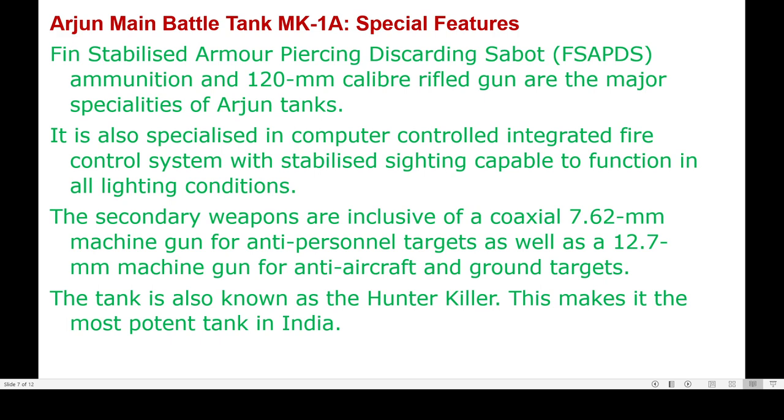Among its special features, fin-stabilized armor-piercing discarding sabot ammunition and a 120 mm caliber rifled gun are the major specialties of the Arjun tank. It also features a computer-controlled integrated fire control system with stabilized sighting capable of functioning in all lighting conditions. Secondary weapons include a coaxial 7.62 mm machine gun for anti-personnel targets and a 12.7 mm machine gun for anti-aircraft and ground targets. The tank is also known as a hunter-killer, making it the most potent tank in India.